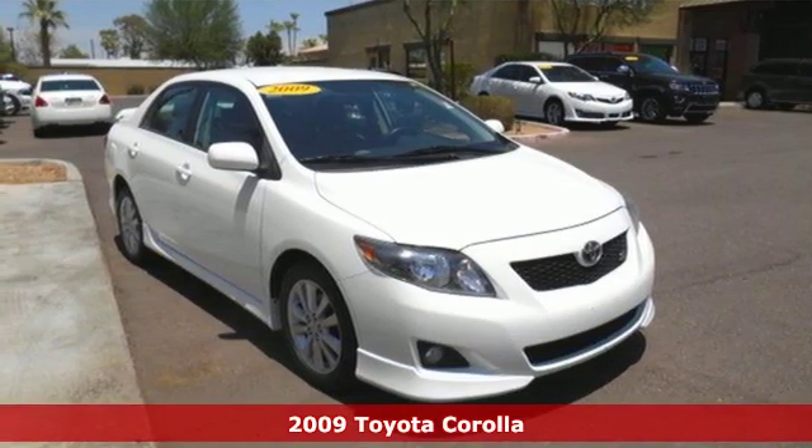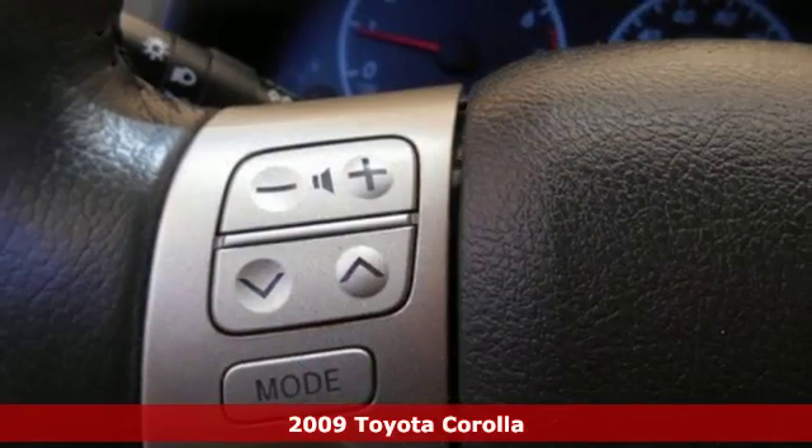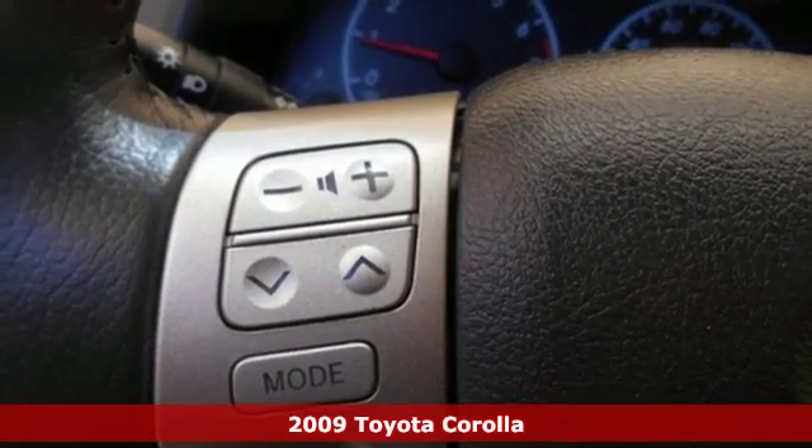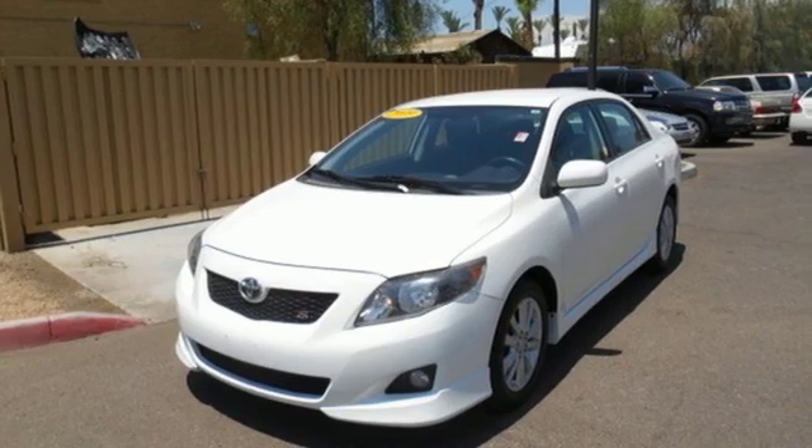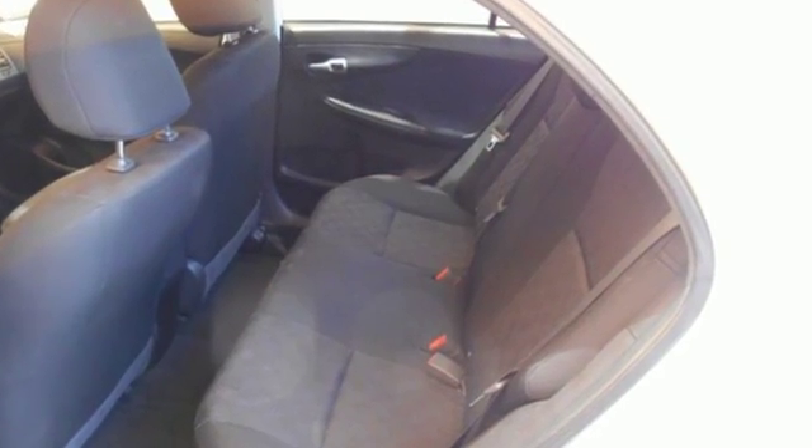You'll love this 2009 Toyota Corolla. Features include a multi-speaker CD stereo system with MP3 capability, air conditioning with air filtration, anti-lock brakes, rack and pinion steering, and multiple airbags.